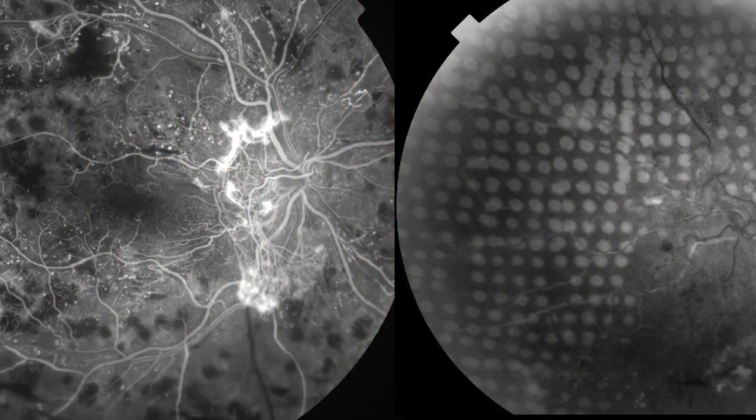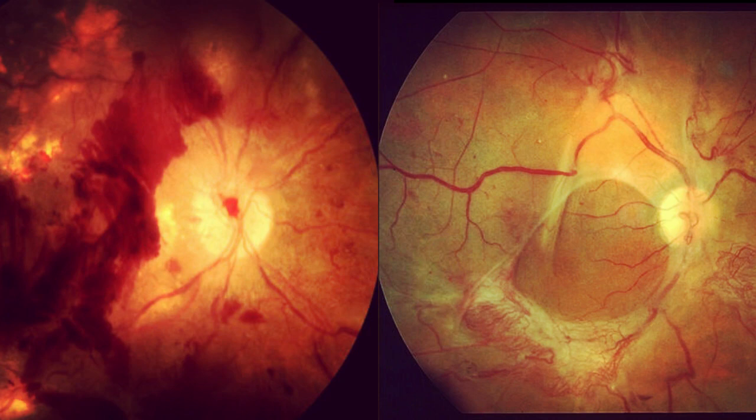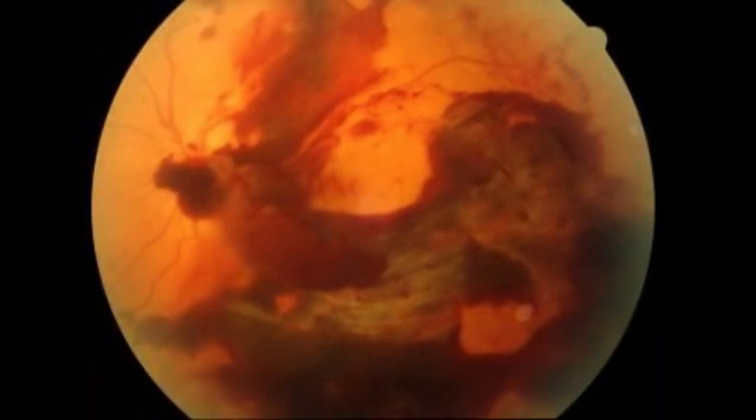It is important to understand that this treatment won't usually improve your sight. These new blood vessels, if left untreated, can rupture and cause vitreous hemorrhage, or can contract causing a retinal detachment.